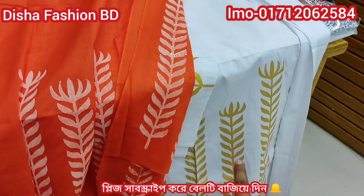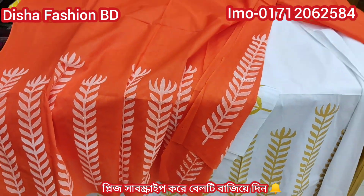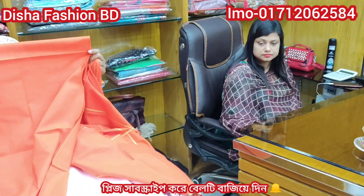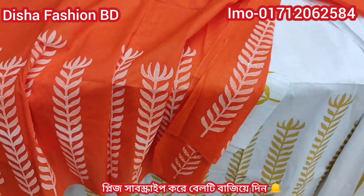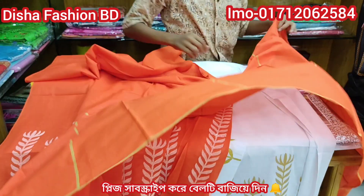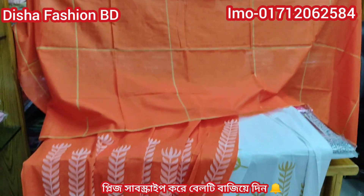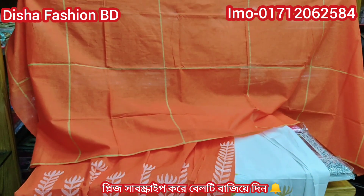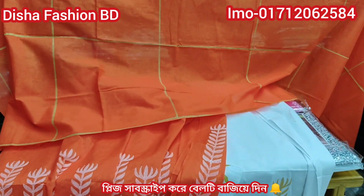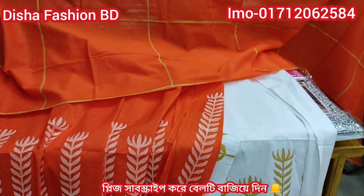This is the shalwar, which is very nice. As you can see, the design of the shalwar is very nice. This is the price of the shalwar — the price of the designer piece is less than $650, which is the retail price.